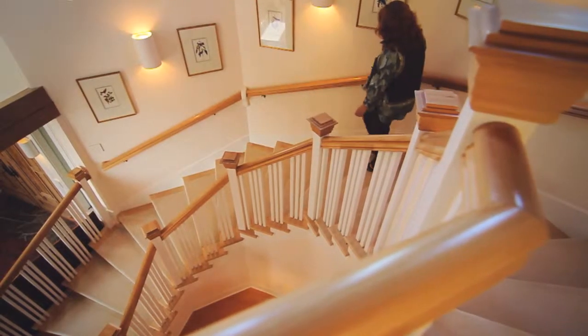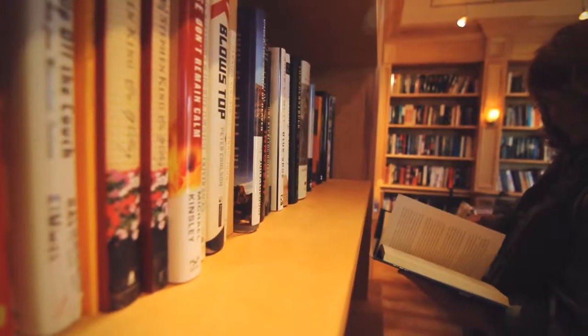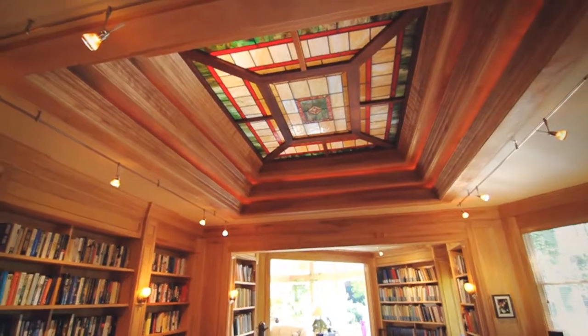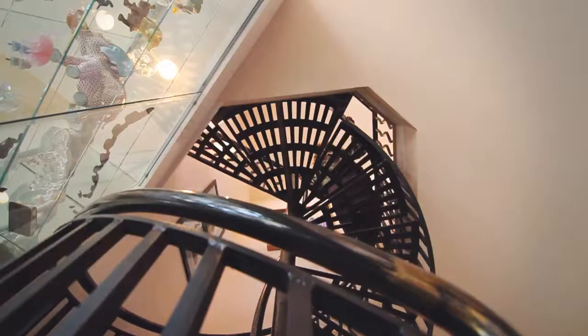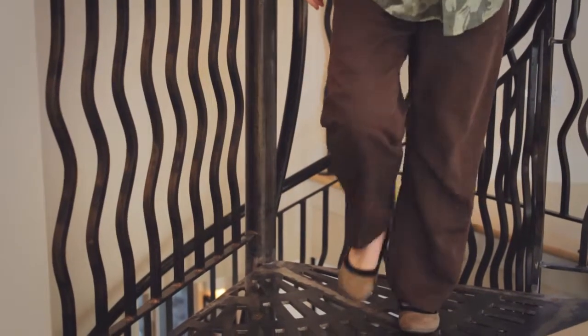The library on the main story is beautifully handcrafted with old growth birch shelving and a beautiful stained glass ceiling. And you can leave that library and go up a spiral staircase to a second library for additional storage.